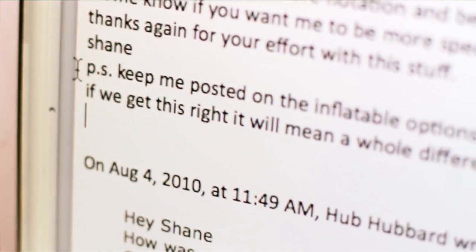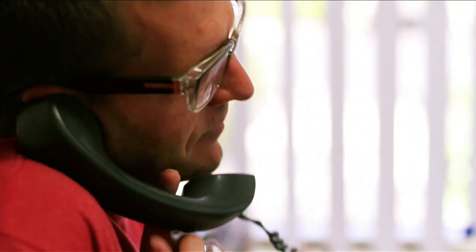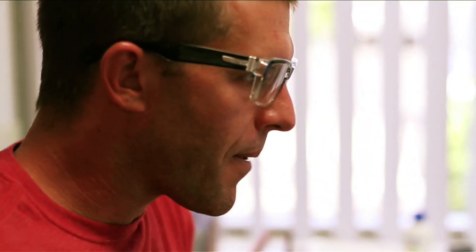So I wrote an email to Hub, who is the wetsuit designer at Billabong, and I told him my idea. We went back and forth about it. He asked if we could incorporate an airplane vest — an inflatable vest somehow — and I was just like, I don't know if we can do that.